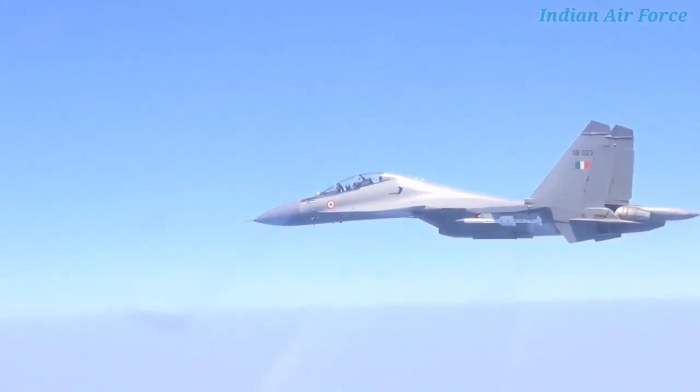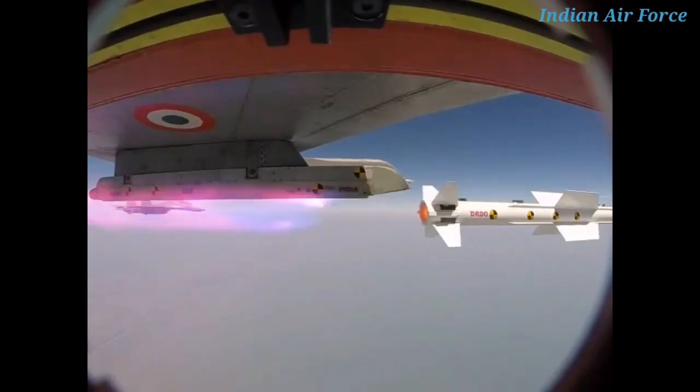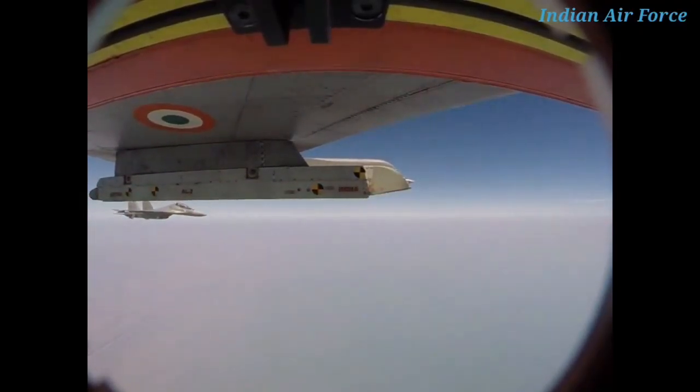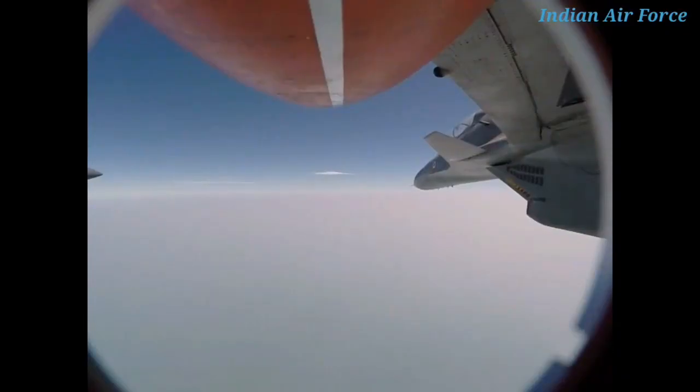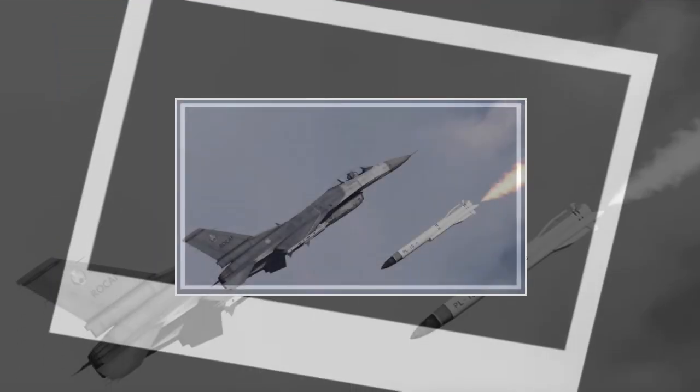It's quite evident that in terms of range, the Astra Mk-2 will be far ahead of the PL-15. At the same time, it has a length of 3.8 m — 200 mm less than PL-15 — and a diameter of 178 mm, which is 22 mm less than PL-15E, with an overall launch weight of 160 kg, which is almost 50 kg lighter than the PL-15E missile. In summary, Astra Mk-2 will be much lighter and smaller, but will have a range far greater than PL-15E. This also means that the technology used by DRDO is far more superior than the one used in the Chinese PL-15E missile.